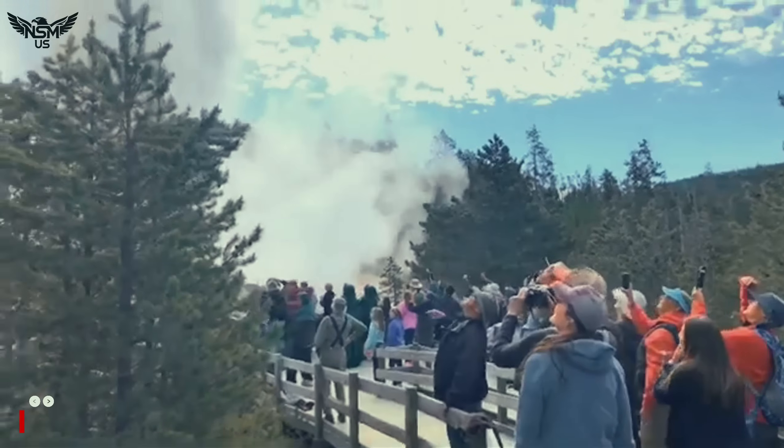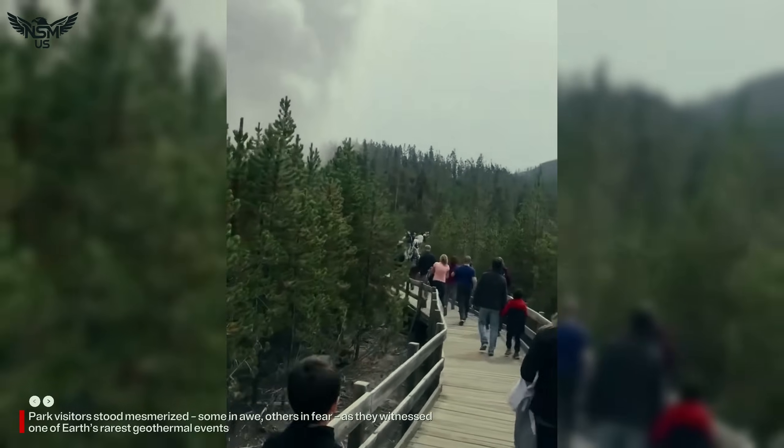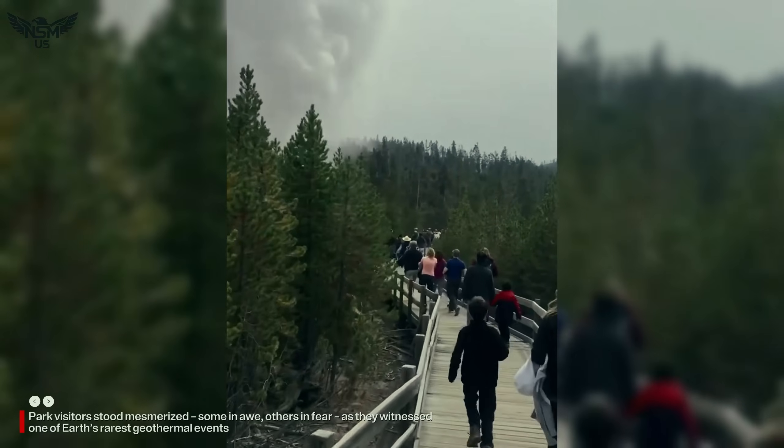Park visitors stood mesmerized — some in awe, others in fear — as they witnessed one of Earth's rarest geothermal events.